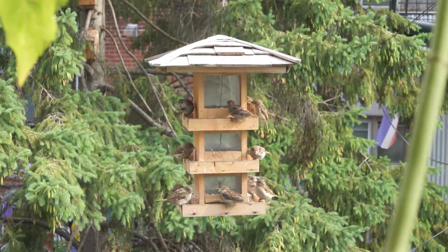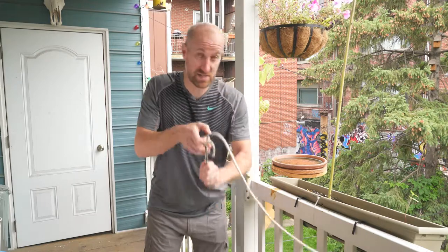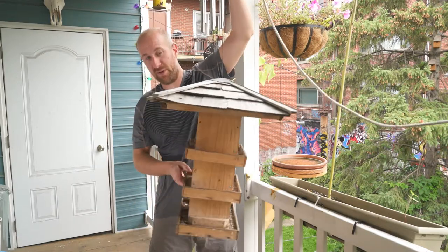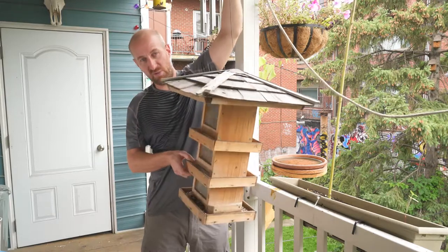I want to share something I made recently — probably the best thing I've ever made in terms of making me happy and making me enjoy myself this last summer especially. It's this three-level bird feeder here. It's kind of dirty — it's seen a lot of food and rain.